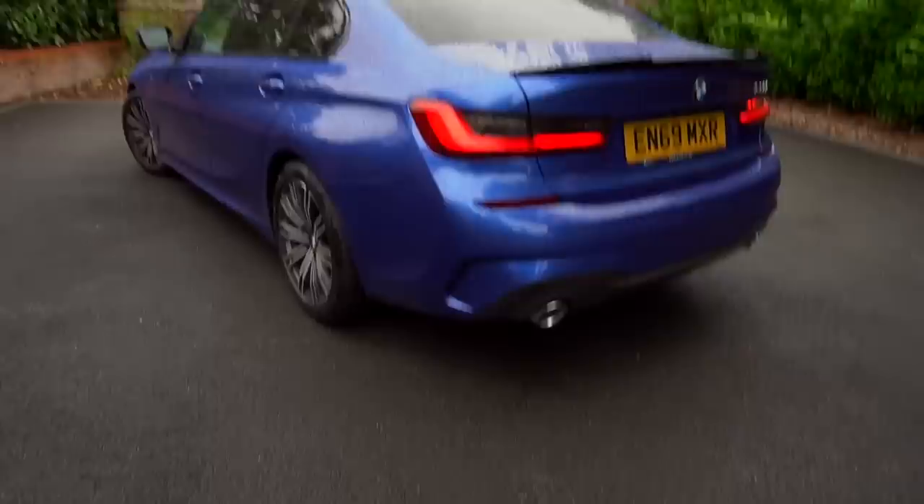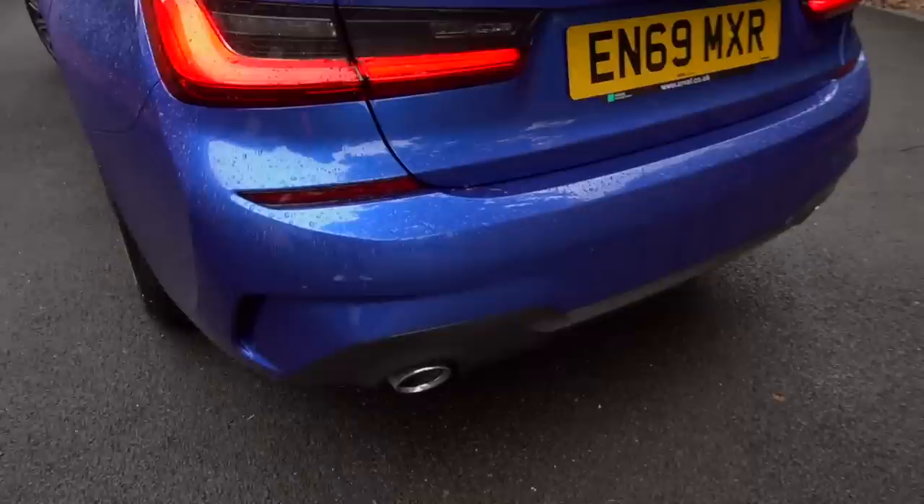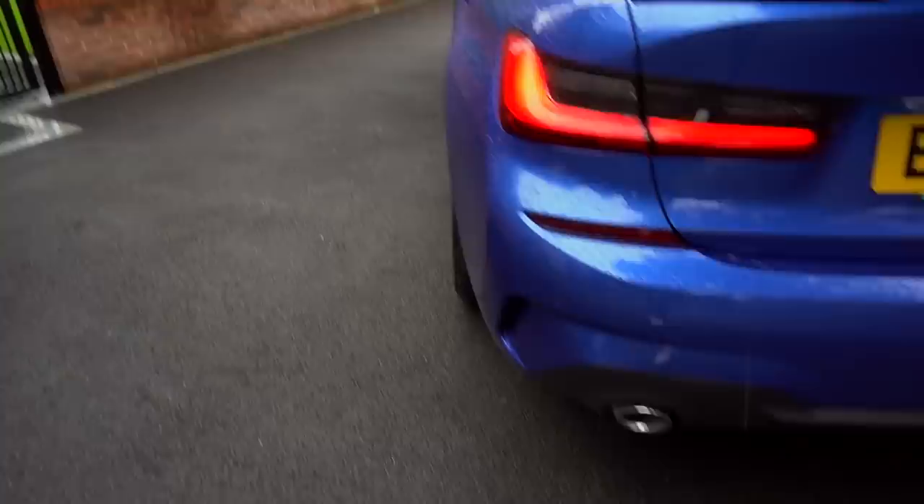I've gone for Portimao Blue. We've got the rear spoiler which I think looks very, very nice - a very nice touch. Obviously we've got two exhausts either side. There's the 330i badge here. I think I'm going to put an M badge on this side as well - proper BMW fanboy answer, to be fair.